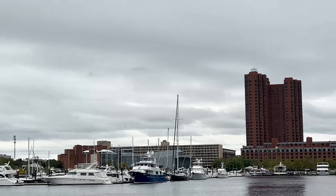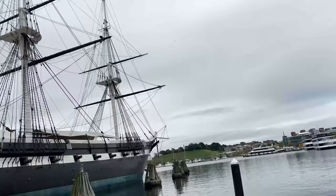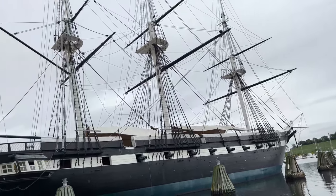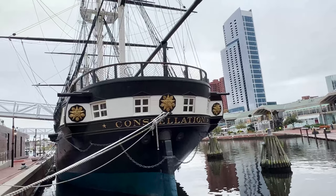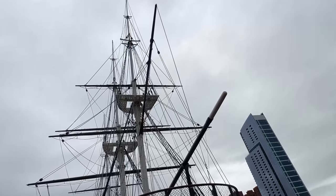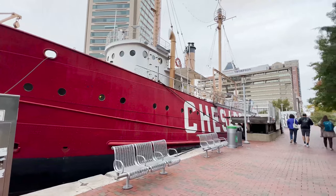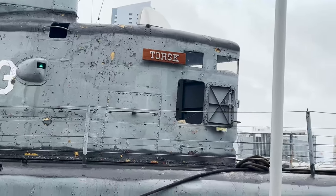On either side of the World Trade Center, you'll find a series of piers that have more great attractions. Pier 1, towards your hotel, holds the USS Constellation, the last sail-only warship built by the U.S. Navy in 1854, and if you can catch it right, you can watch a crew run drills and fire the cannons. Nearby, on Pier 3, you'll find the lightship Chesapeake and the submarine USS Torsk, both of which offer tour access.